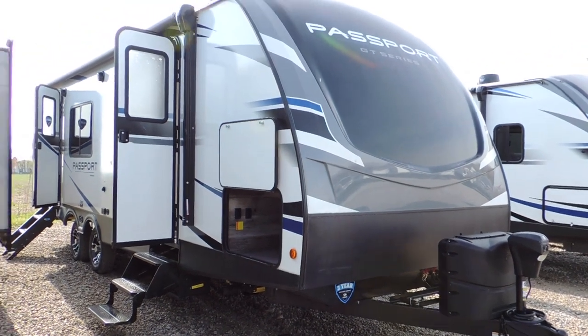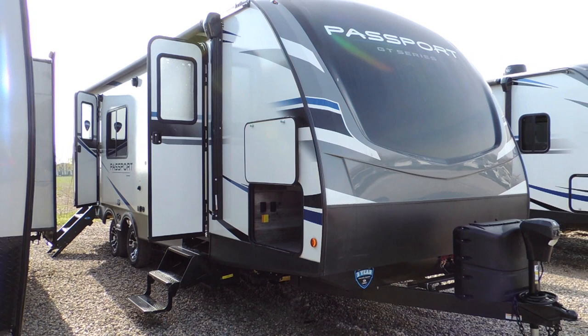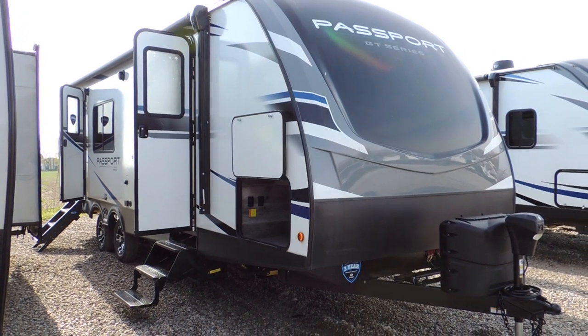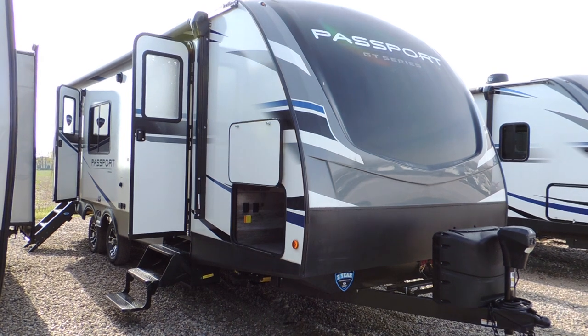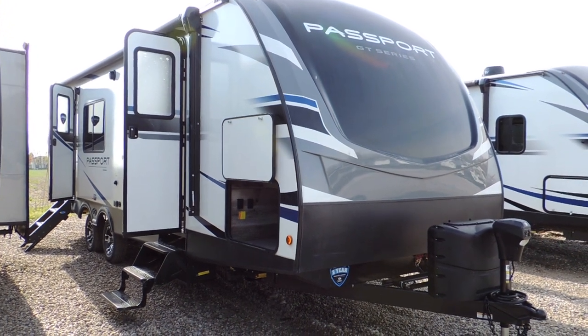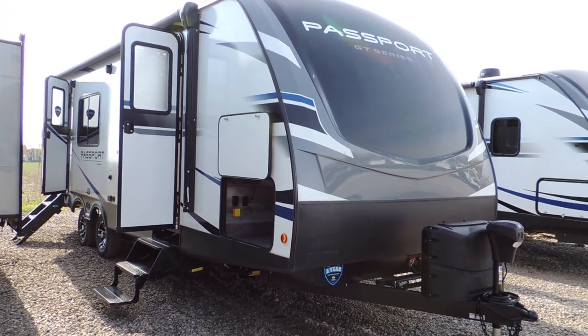Hi everyone. What a beautiful day out here in Leamington. We're at Sturgeon Woods. We're going to be checking out the Passport Series GT with $2,500.